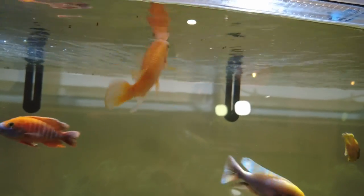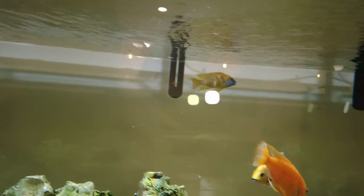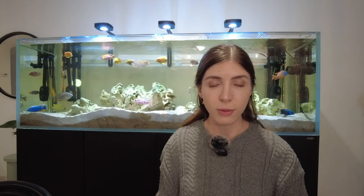It's also another really bright and beautiful fish — very colorful, very active — and I haven't had any huge aggression issues with it.